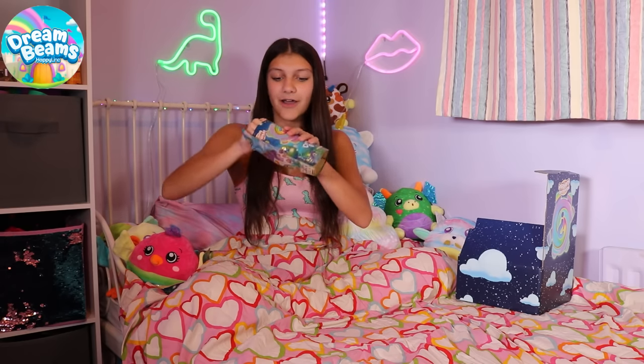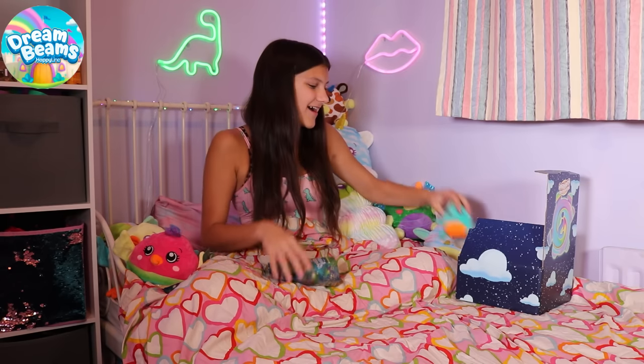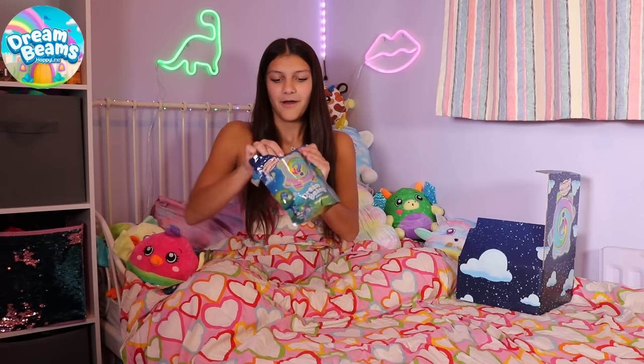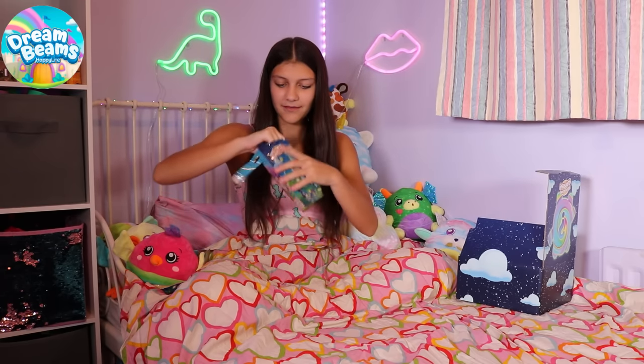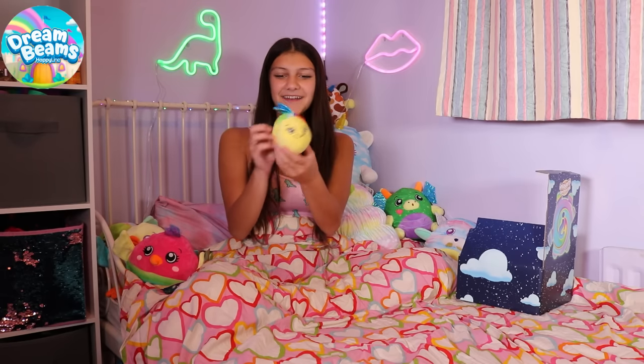Let's see what's inside. Oh my gosh, look how cute that is. Let's see what's in the next one. Who is it? That is so cute. I love that.